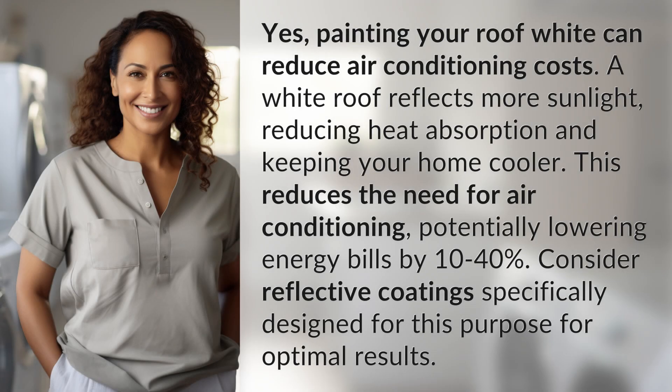Yes, painting your roof white can reduce air conditioning costs. A white roof reflects more sunlight, reducing heat absorption and keeping your home cooler. This reduces the need for air conditioning, potentially lowering energy bills by 10 to 40%. Consider reflective coatings specifically designed for this purpose for optimal results.